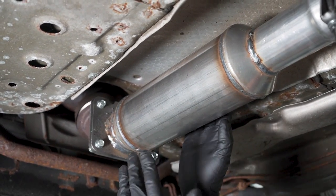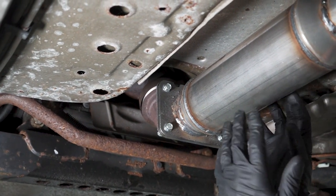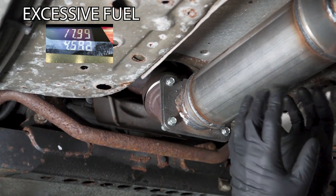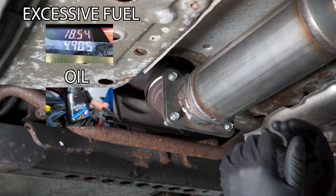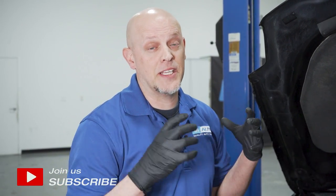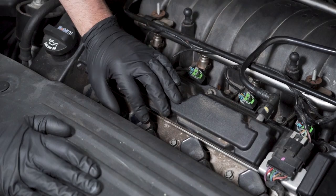Overall, converters are extremely reliable and last a long time, but there are some external factors that can cause the converters to deteriorate prematurely, such as excessive fuel getting in there, oil, coolant, or external damage. If the engine isn't running efficiently, there's going to be excessive fuel getting into the converter. It's going to heat up the converter, cause it to plug up, and your engine's going to run harder, wasting gas. You'll notice a lack of acceleration and a lack of horsepower.